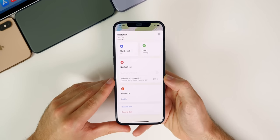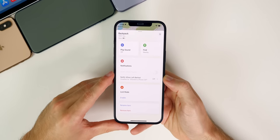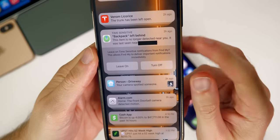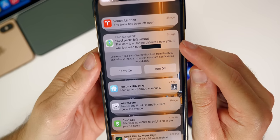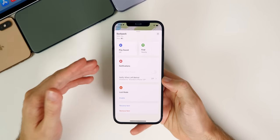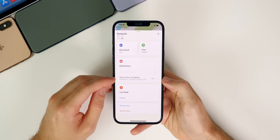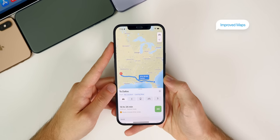Also inside Find My is one of the most useful features in iOS 15 overall: Notify When Left Behind. This new feature gives you a notification when you leave one of your Apple products behind. For example, if you have an AirTag connected to your keys and you leave a restaurant without them, your iPhone will notify you. Same with AirPods — if you leave them in a library, your iPhone will now notify you when you leave those items behind.